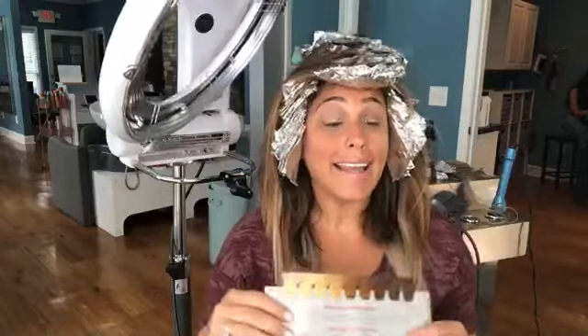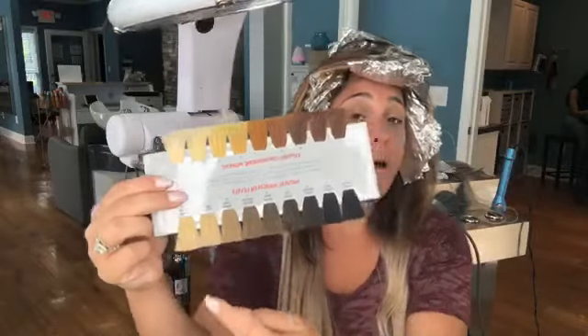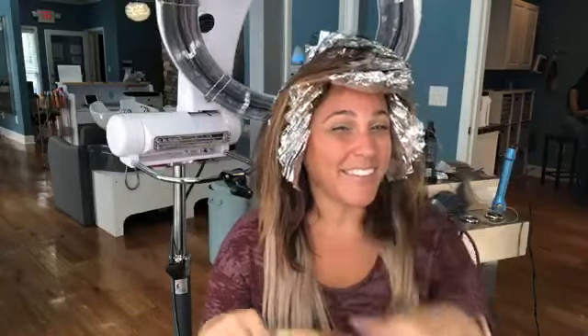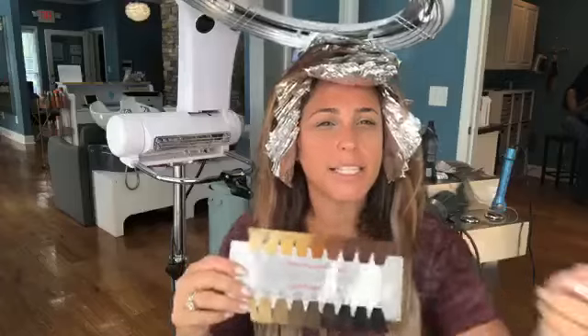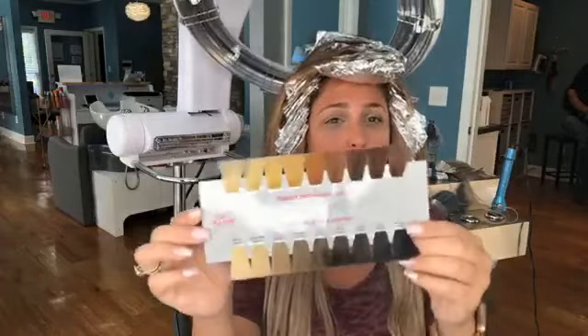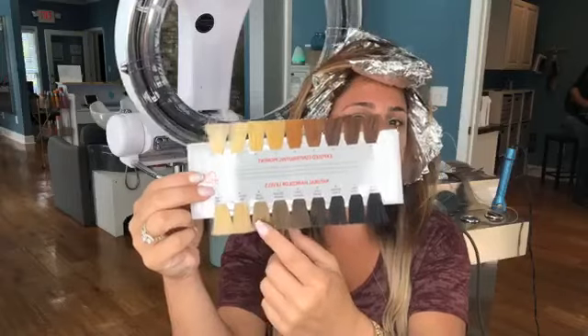You could say it is possible to go from very dark to very light in one shot, but your hair may not be very healthy. Brittany just texted me about going to a cooler, ashier blonde. In her case, we've already done a couple of processes, so she's a little bit lighter on the ends — it won't be as difficult. Let's say she's around here on the swatch.